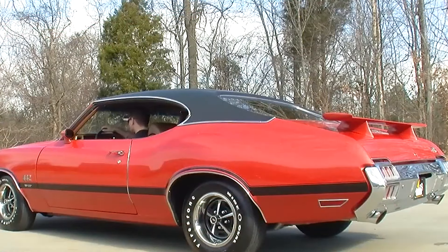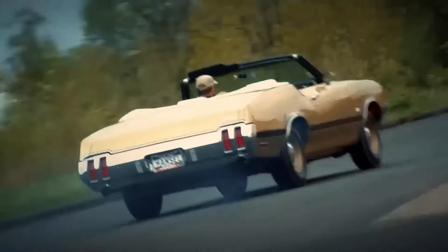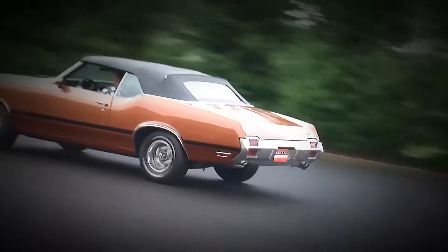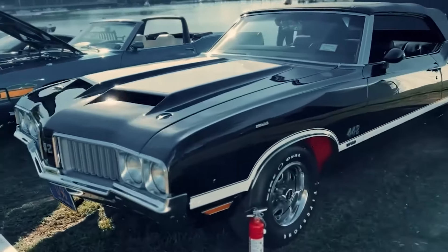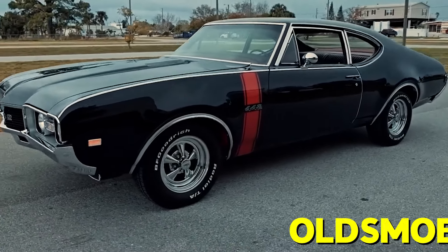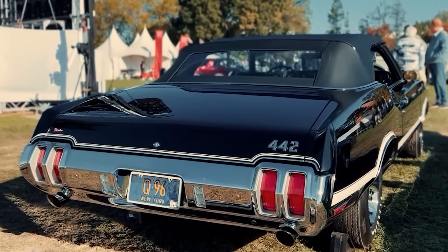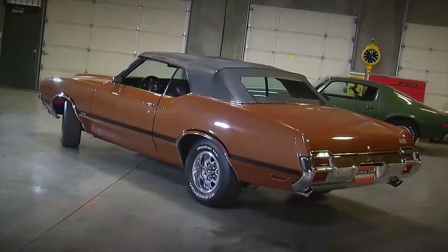As the 1970s rolled on, things started to change for muscle cars. Gas prices went up, insurance rates skyrocketed, and new emissions regulations started to choke the life out of those big, powerful engines. The 442 soldiered on for a while, but like all good things, it eventually came to an end. Today, the Oldsmobile 442 W30 is a rare sight. Many of them were driven hard and put away wet, as the saying goes, and others were lost to the ravages of time and rust. But the ones that survive are treasured by collectors who know just how special these cars are.